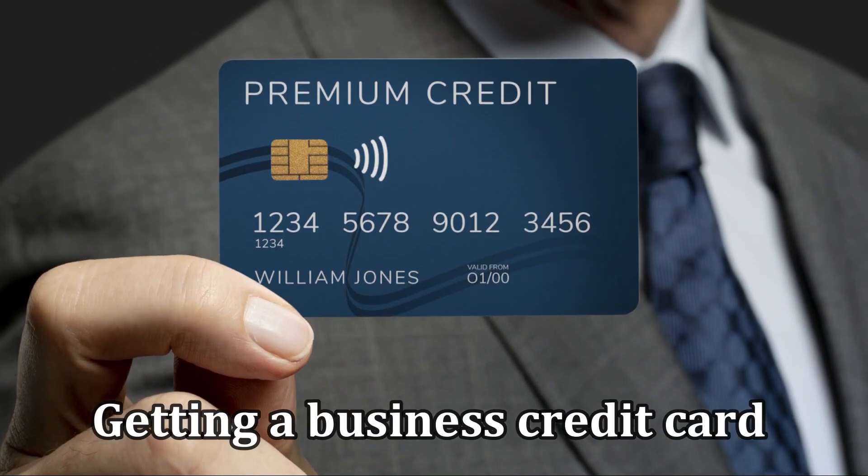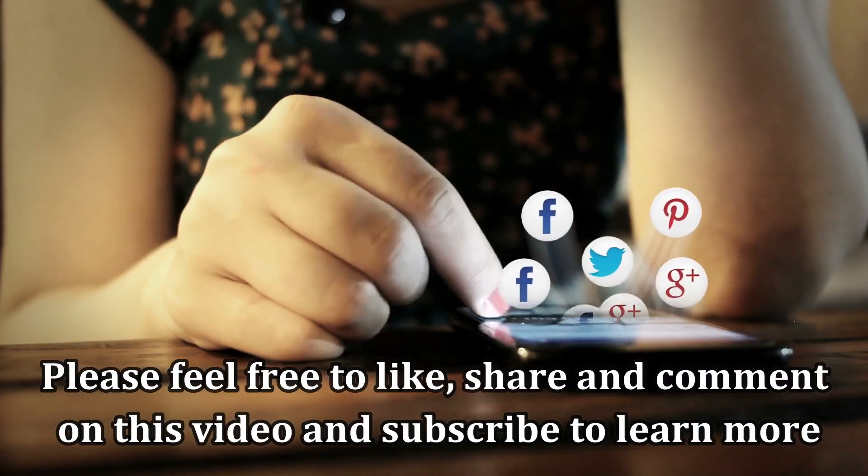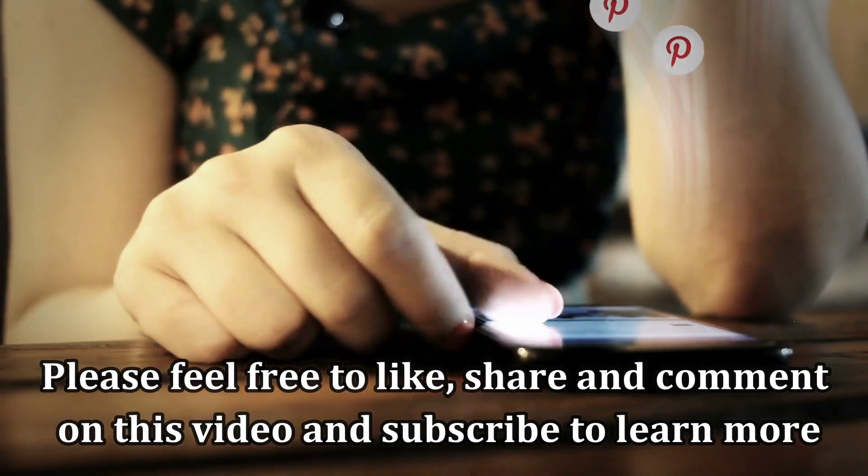And there you have it. Getting a business credit card should be that fast and stress-free. Please feel free to like, share, and comment on the video. And subscribe to learn more.